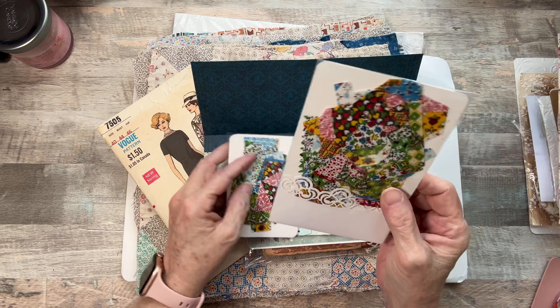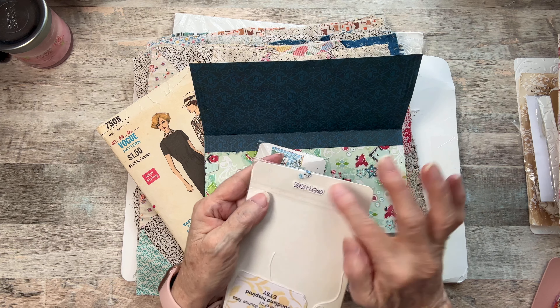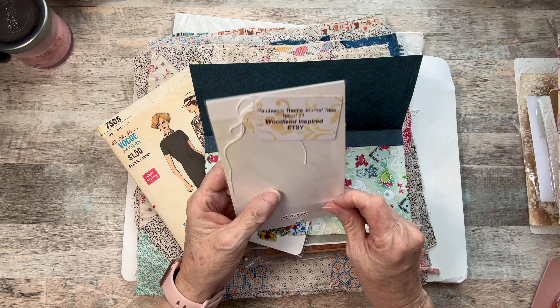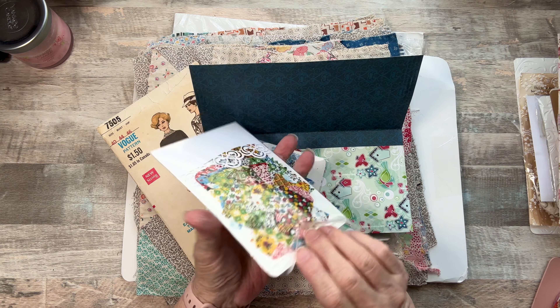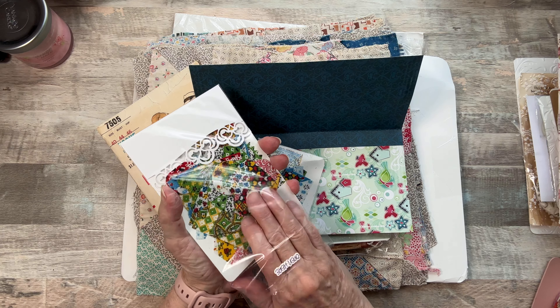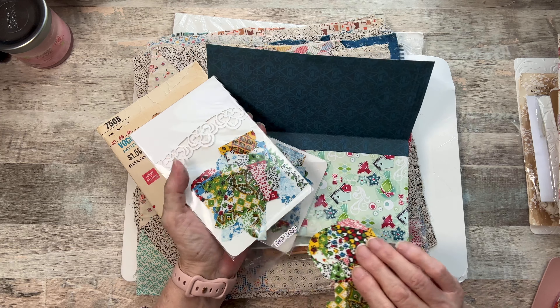Look at this packaging. She even puts 'open here.' These are patchwork theme journal tabs, set of 21, and they are fabric. She throws nothing away — I'll show you, I'll prove it. But they're all different kinds of tabs. I'll only pull out a few.